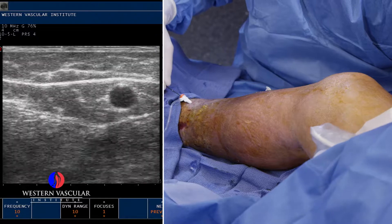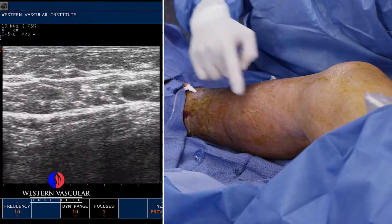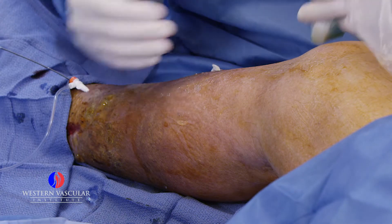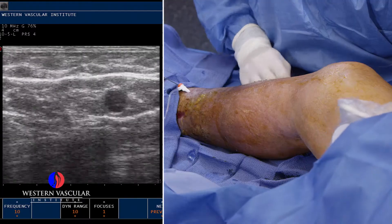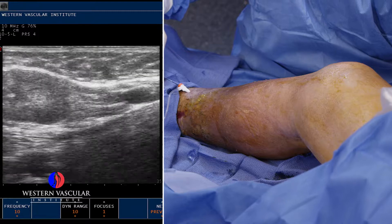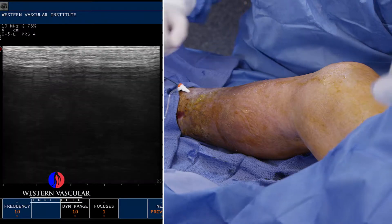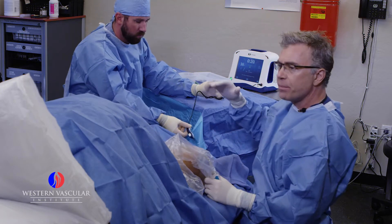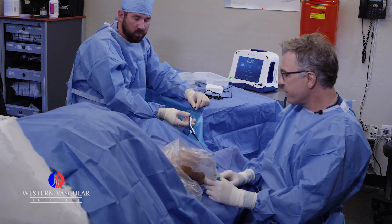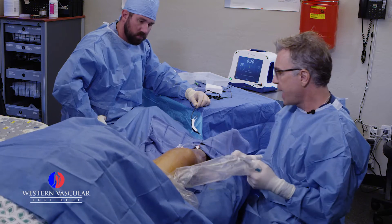There are also other veins in this gentleman called perforator veins — those connect the deep permanent veins to the superficial veins in the calf. We'll most likely have to treat those, and also in the back of the calf there's a parallel vein called the lesser saphenous vein that we'll need to treat as well. Right now we're going to put his legs up and head down to empty the blood out of this vein for better contact of the vein wall with the catheter's heating element.